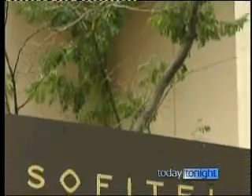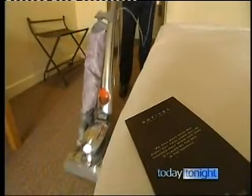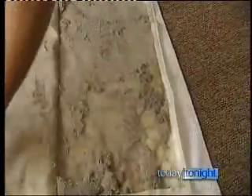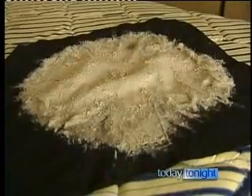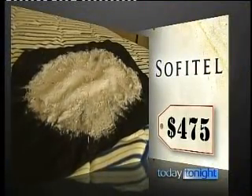The Sofitel, however, was the worst offender, even after being upgraded to a club room. After just five minutes of vacuuming, the bag is caked in gunk — on the carpet, in the bed. Dust mites live on this stuff, and if this is in the bed, then there are millions of dust mites. On the cupboard doors, look what the UV light picks up. One night in this room costs $475. If I knew this was in here, I wouldn't sleep here.